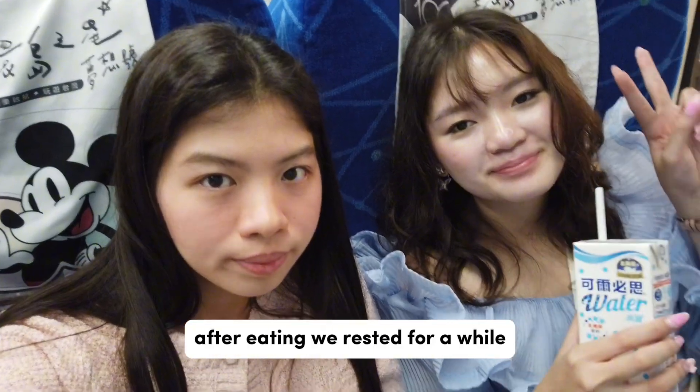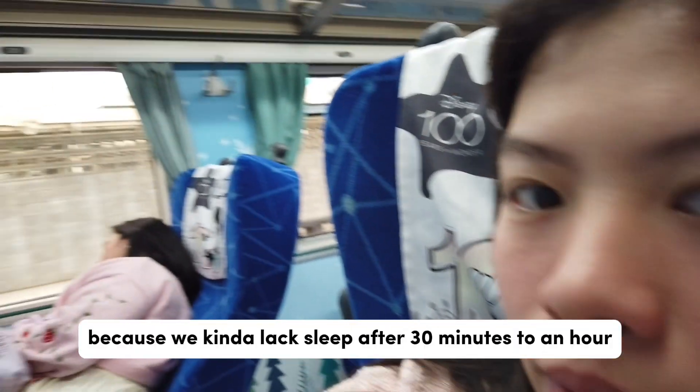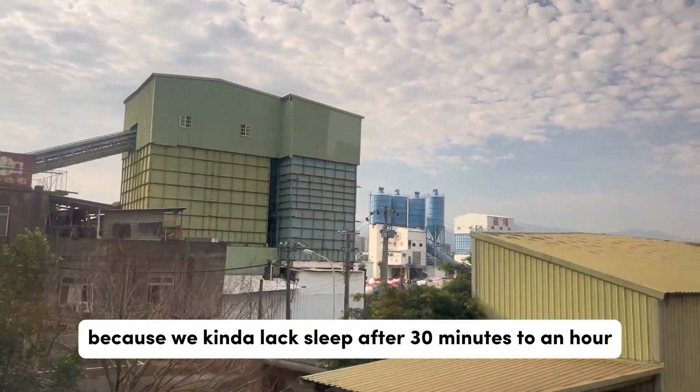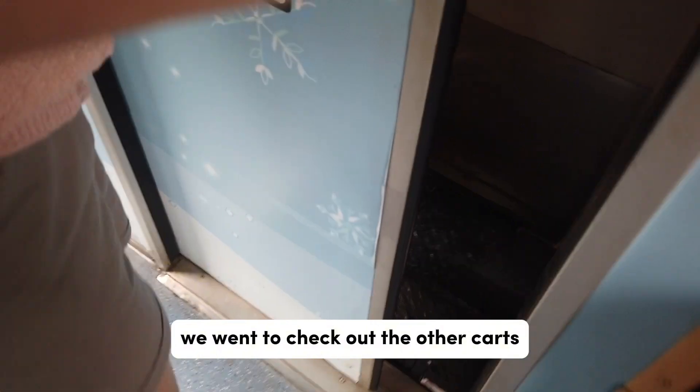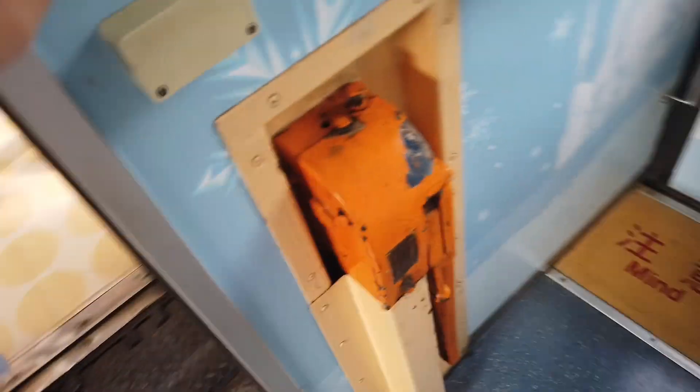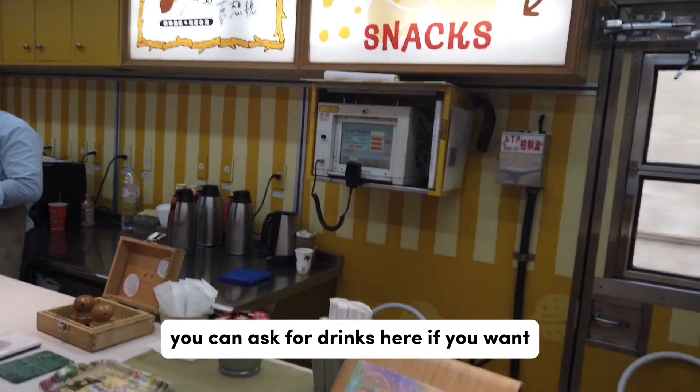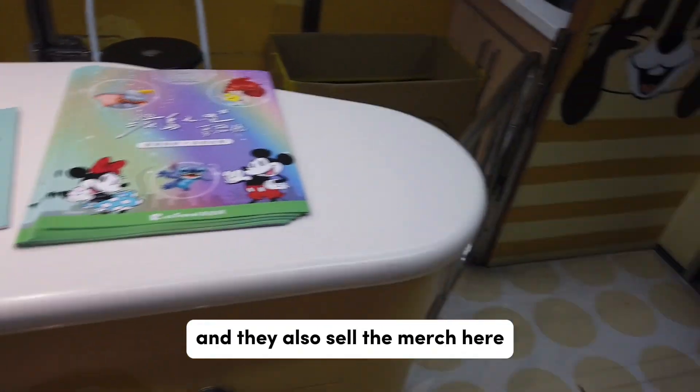After eating we rested for a while because we kind of lacked sleep. After 30 minutes to an hour, we went to check out the other carts. Here we are at the snack cart — you can ask for drinks here if you want.